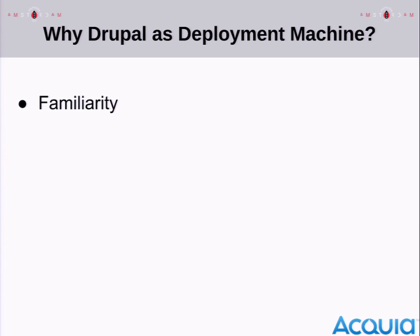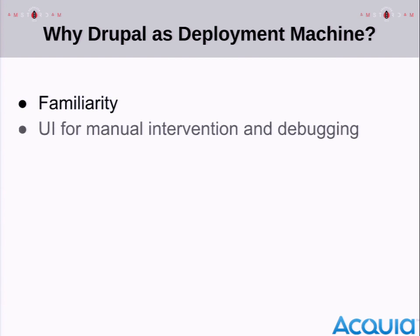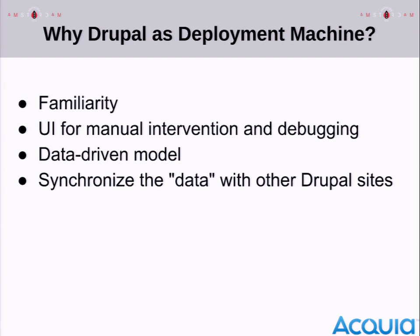To summarize why we picked Drupal as the control machine: we're very familiar with it. It gives us a UI — if you just started writing a bunch of scripts, you wouldn't have a UI where you can go in and inspect data, debug it, tweak it. Drupal is really good at using content where content is data — it has a data-driven model of behavior, meaning that data can represent the things you're deploying. We also had experience using the Services module to synchronize data or content between Drupal sites.